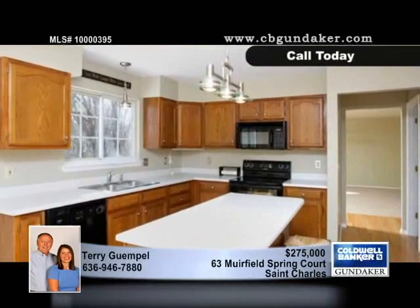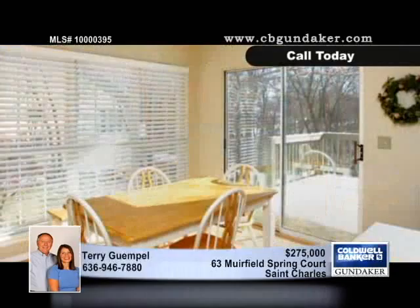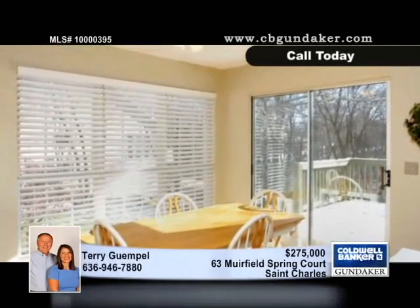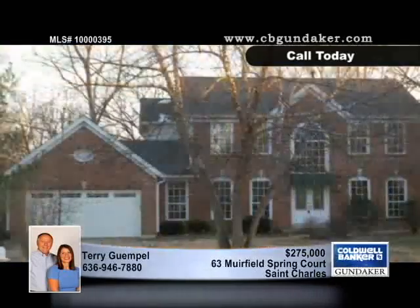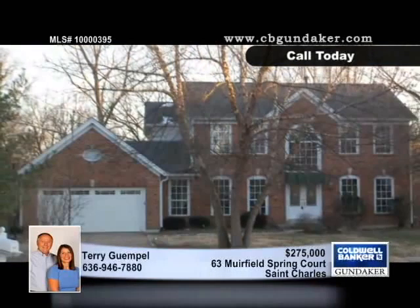The spacious master bedroom is an oasis with a huge walk-in closet and a plush bath. There's an electric pet fence and the subdivision has a pool and tennis courts. Terry can tell you more about the easy access to Page Extension, Highway 70 and 40 on your private showing.